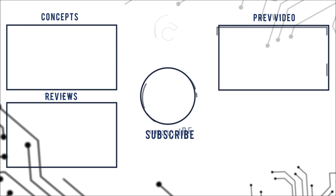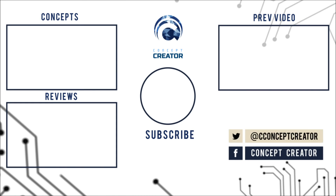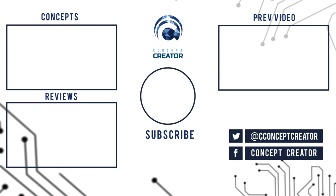Either way, I hope you enjoyed this review. Don't forget to leave a like, subscribe, and hit the bell icon so you get notified when I upload a new video. Have a good one and I'll see you next time.